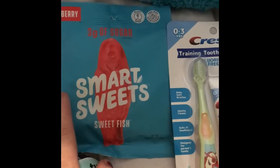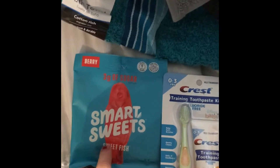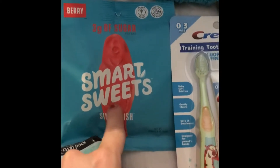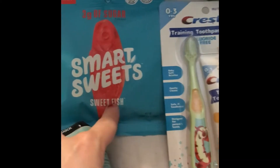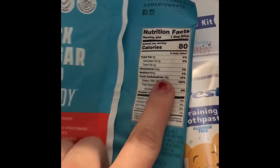I finally found these Smart Sweets that everyone is talking about. I got the sweet fish and the gummy bears, but I kind of ate the gummy bears before filming this one. There's only three grams of sugar for the whole bag. They are full of fiber and full of good stuff.